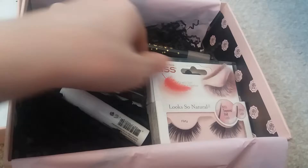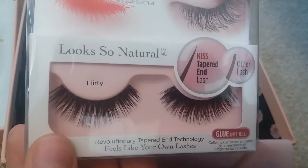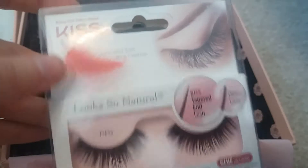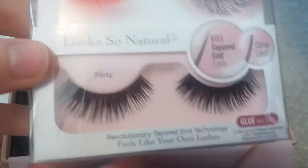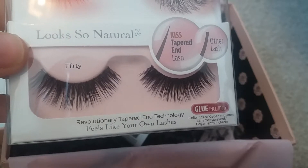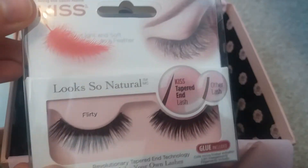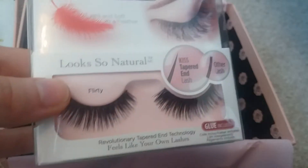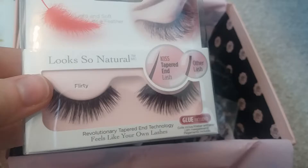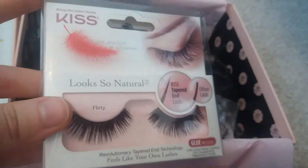Next are these — the Kiss 'Look So Natural Flirty' eyelashes. These are obviously stick-on eyelashes and I never usually use eyelashes, however I have a really big event tomorrow so I may try these. The glue is included as well, which I really like because sometimes companies send these without the glue. These retail for £4.95 and you can get them from Superdrug.